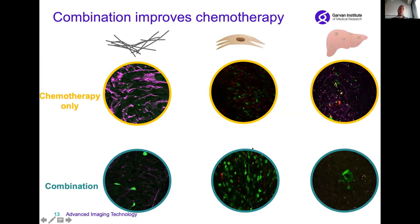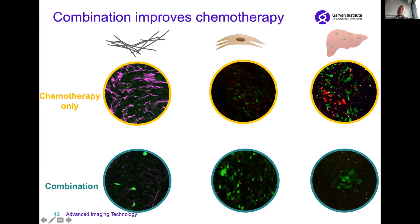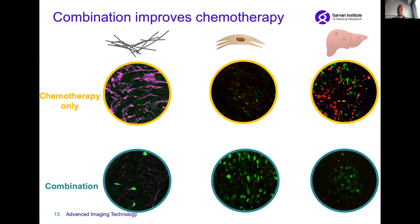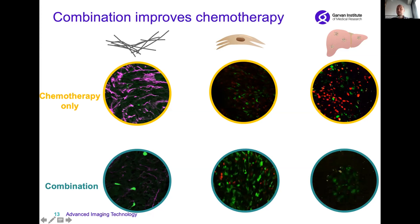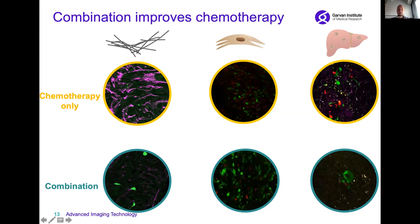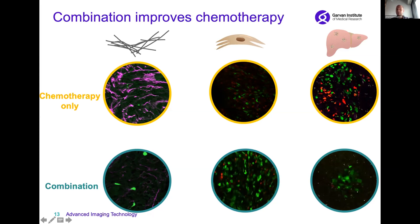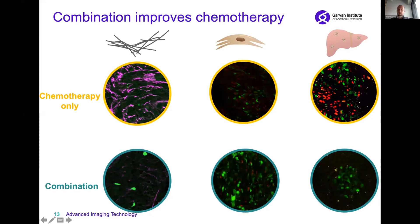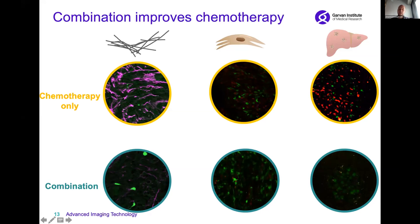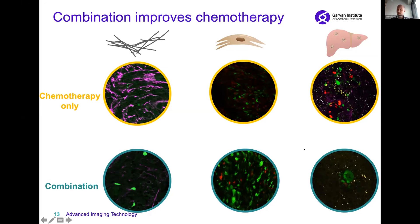Importantly, these findings were in the primary tumors, but we can also look at secondary sites of pancreatic cancer — sites where the cancer has spread to other parts of the body, such as the liver. In live liver metastases, when we treated only with chemotherapy, we saw lots of red cells, indicating these metastases are actively growing. Whereas in our combination approach, we see very small metastases that are mostly green, indicating that also at secondary sites we have arrested pancreatic cancer.